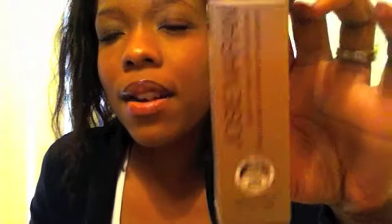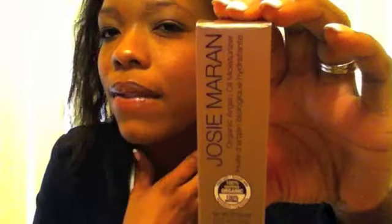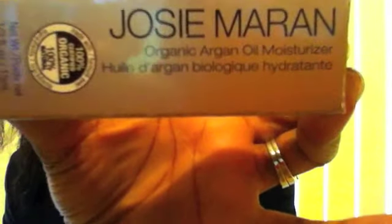I got this from Sephora and I believe it was around $14.99, a little over $15 with tax. This is the Josie Maran organic argan oil moisturizer — it's straight-up argan oil. It has a little dropper on it which helps you monitor how much you're using. I originally bought it as a face moisturizer, but it didn't help with my oily skin, so now I just use it in my hair, which it's really good for.